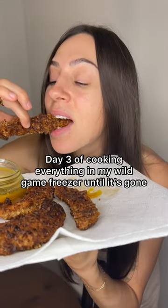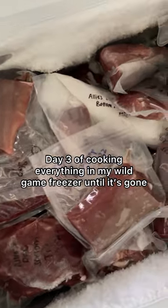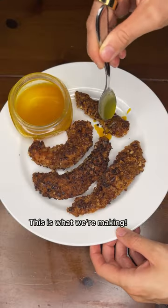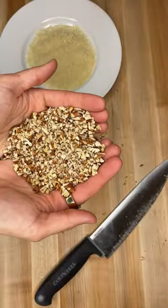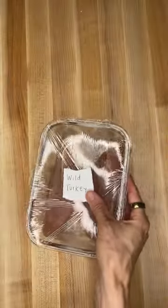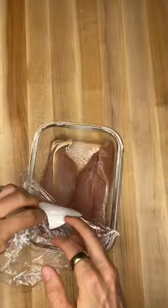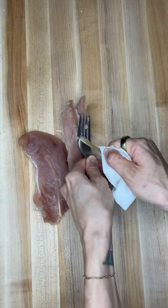I'm Allie. I'm a hunter and today is day three of trying to cook all of the wild game meat in my freezer until it's gone. Today I pulled out some wild turkey tenderloins. This is from an Osceola turkey that I killed here in South Florida. There are five subspecies of turkey found in America and Osceolas are only found here in the southern portion of Florida.